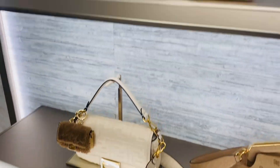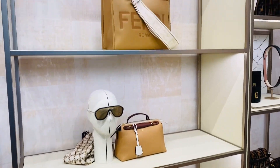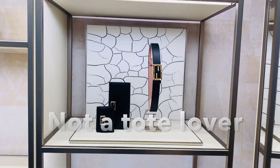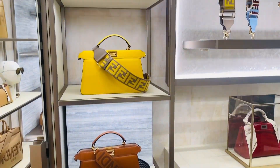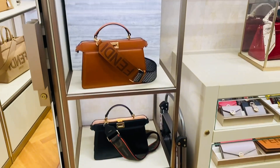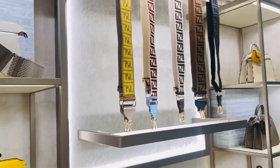Beautiful, stunning colors — fall/winter beautiful colors. I love that. I desperately need a tote and I just need to choose which one I'm going to get. The Fendi tote is so structured and strong — it looks like it's going to last a long time. And that yellow bag — I just fell in love with it.